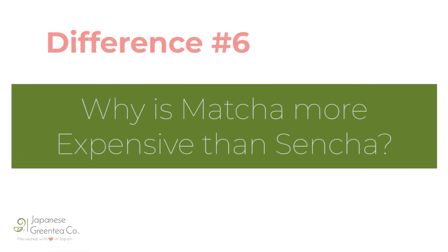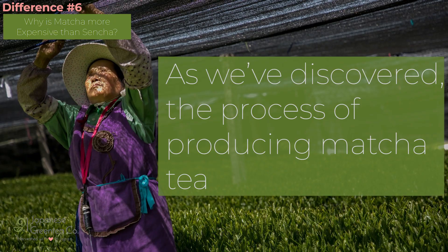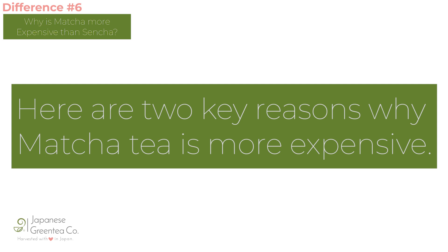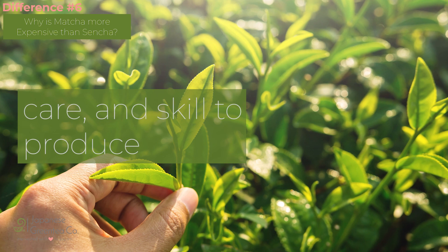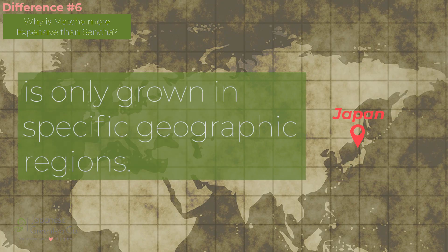Difference number six: why is matcha more expensive than sencha? The process of producing matcha tea requires more labor than producing sencha tea. Here are two reasons why matcha tea is more expensive. One, it requires more involvement, care, and skill to produce. Two, quality matcha is only grown in specific geographic regions.